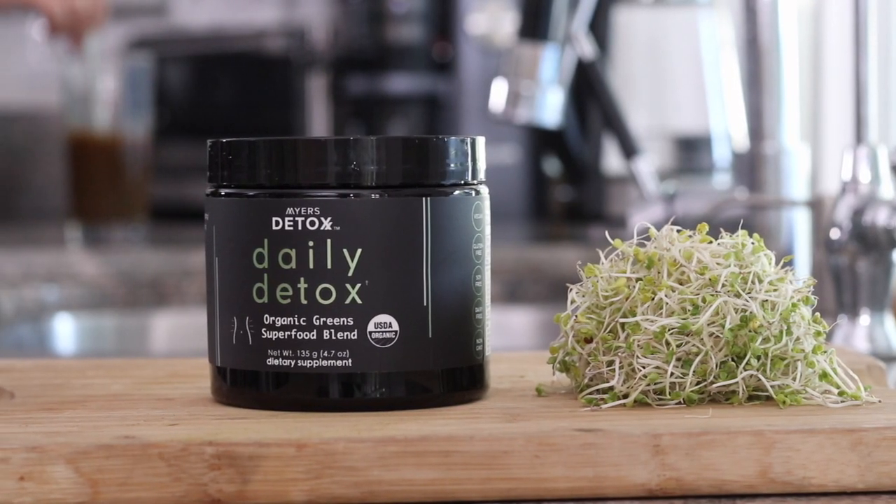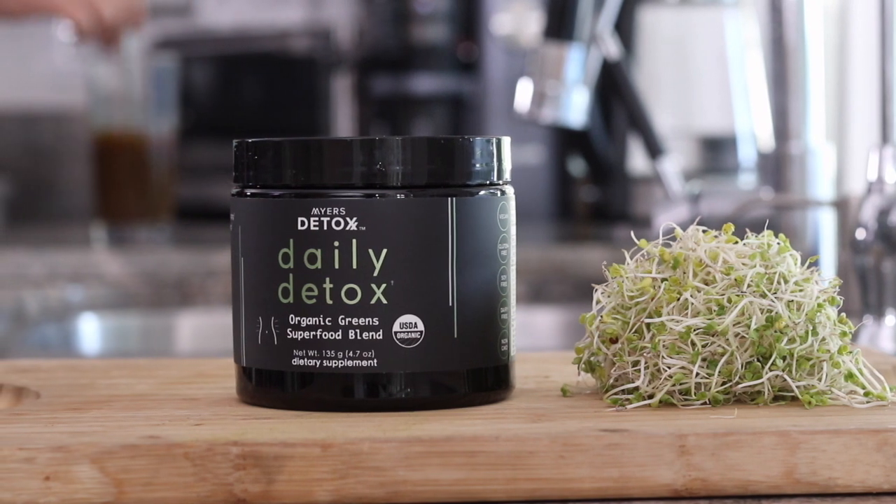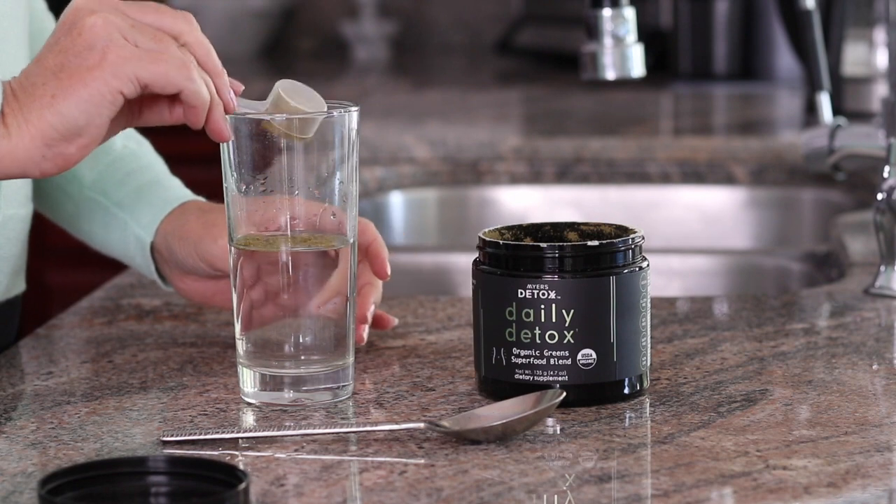Another way you can support your liver is with my daily detox — 100% organic green superfoods. It contains most of the foods mentioned in this video, and many of them are also fermented, like fermented turmeric, fermented beets, and fermented broccoli sprouts, making the nutrients more available and giving your liver more benefits. Check that out at the link below. I just want to make you aware that I have resources available if you're really interested in going the next step to supporting your liver as much as possible.